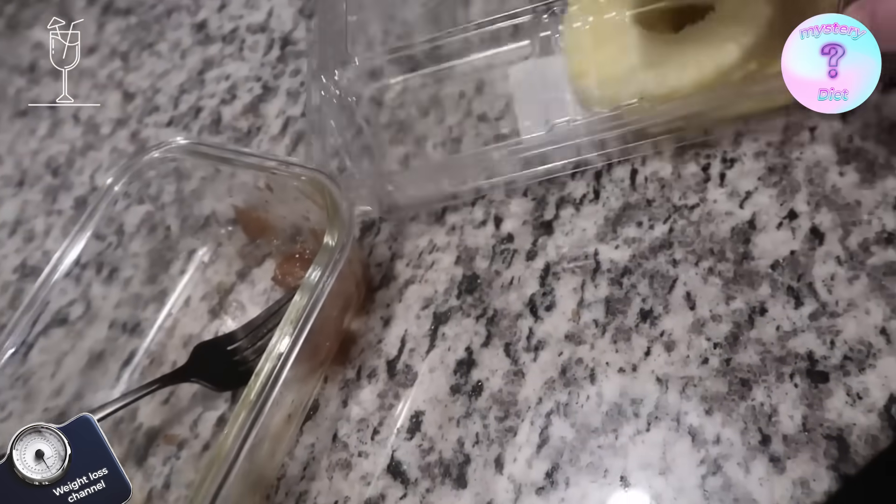I just got out of the shower. I'm gonna have some of these spicy dill pickle almonds and might have this as well — just a protein bar.